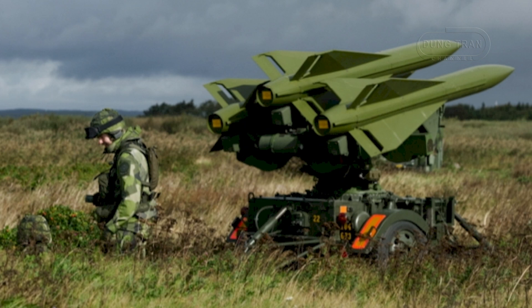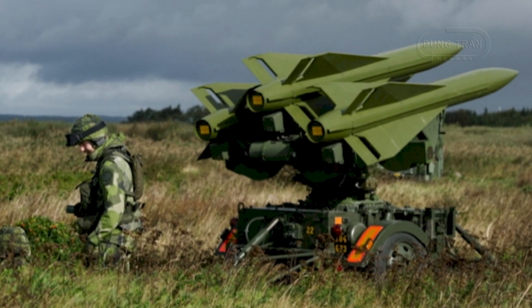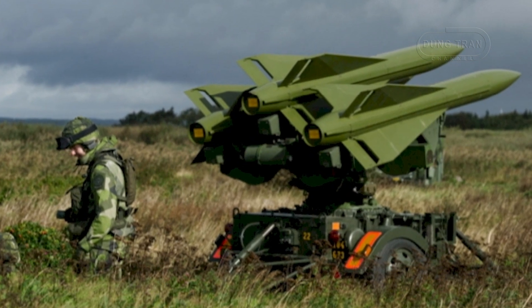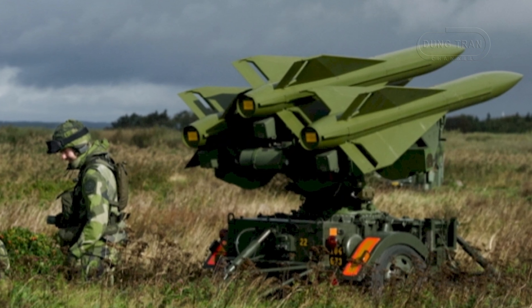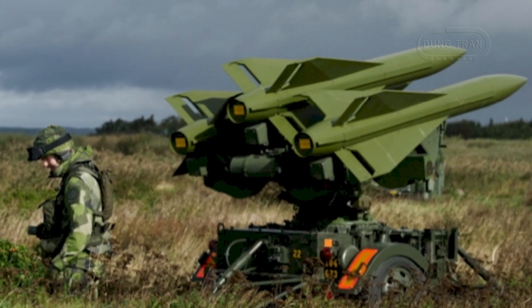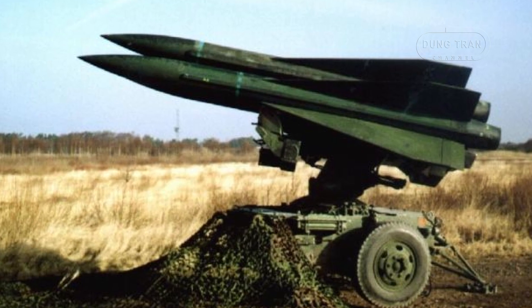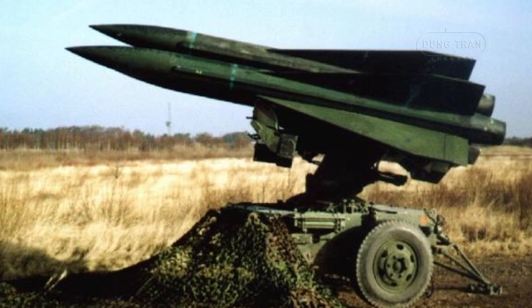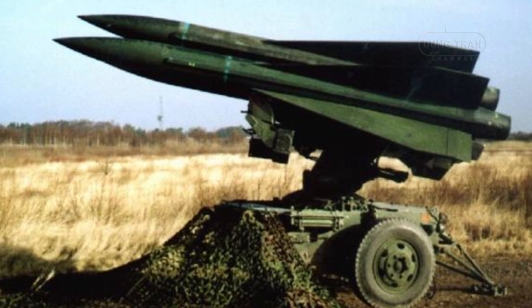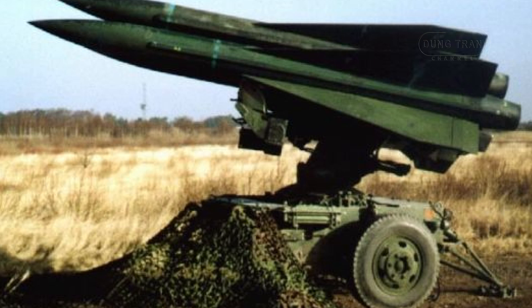The Swedish Armed Forces utilise the RBS 97 within the Air Defence Regiment, where it forms the backbone of two air defense battalions. Its operational endurance makes it suitable for prolonged defense missions, but it is also capable of rapid deployment for short-term operations. Given Sweden's focus on maintaining a robust and independent defensive capability, the system has been instrumental in safeguarding airspace over key regions.